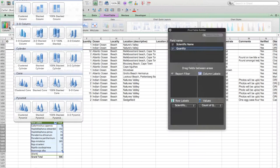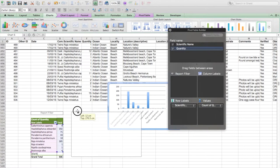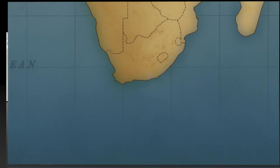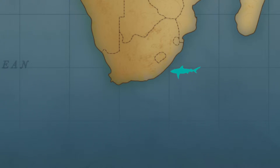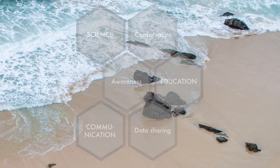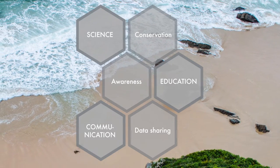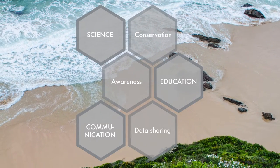We collect the information, analyze, store and share it. With your help, we can create a long-term database on the abundance and distribution of cartilaginous fish in southern Africa, which will help scientists to improve elasmobranch conservation and to raise awareness through education.